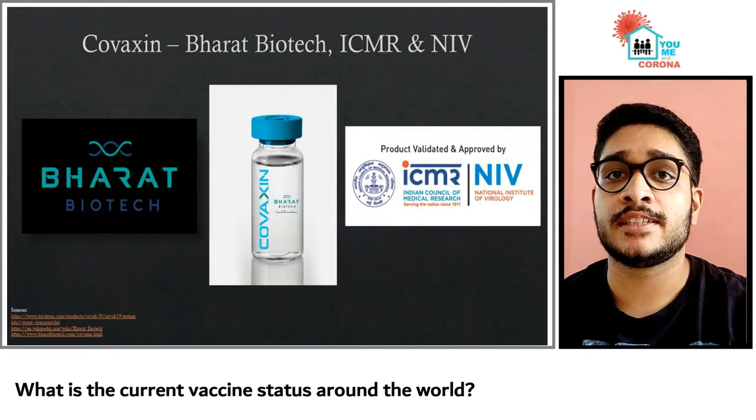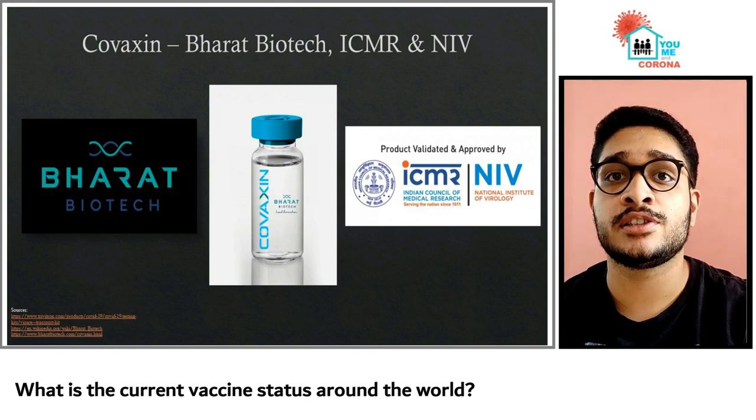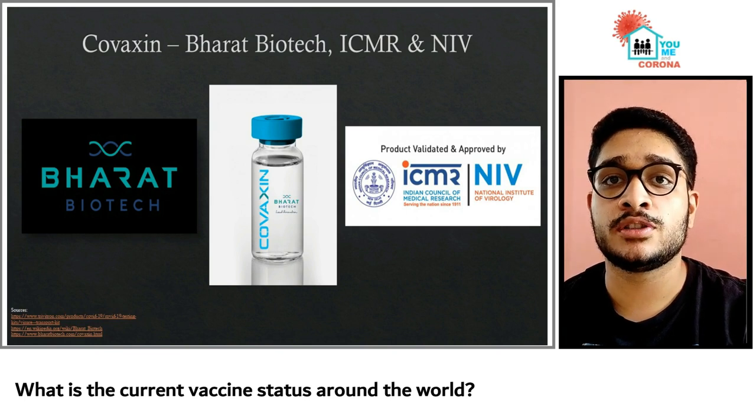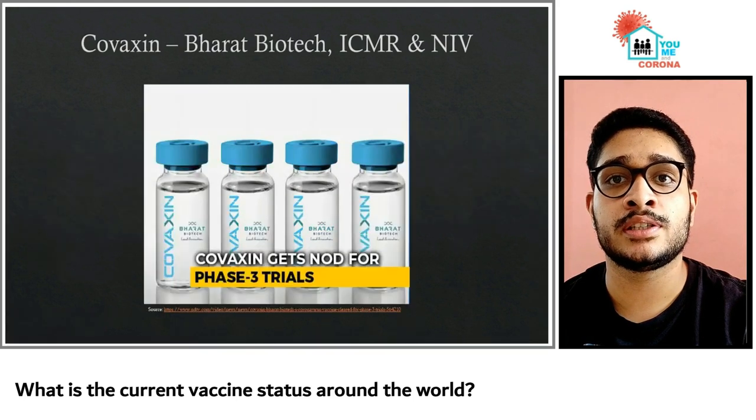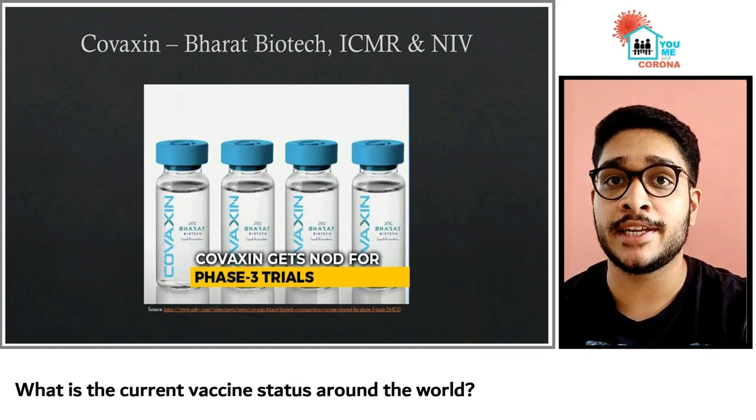India's in-house vaccine, Covaxin, developed at Bharat Biotech in collaboration with the Indian Council of Medical Research (ICMR) and the National Institute of Virology (NIV), is based on an inactivated form of the coronavirus. The company launched its phase 1 and 2 trials in July. This indigenous vaccine also recently entered its phase 3 trials, which commenced from the 16th of November in several states of India.